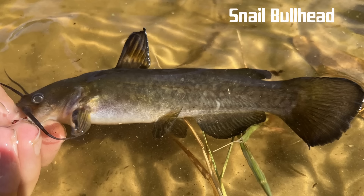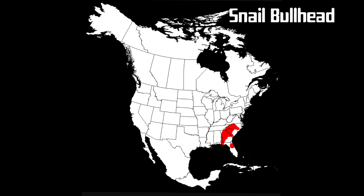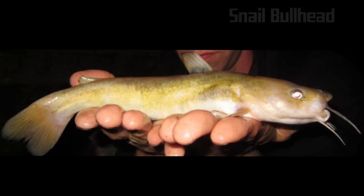The snail bullhead grows to an adult size of approximately 11 inches, but can reach up to 17 inches. The anal fin typically has 17 to 20 fin rays, fewer than that of a related species, the flat bullhead. It can vary greatly in color, but the most commonly observed morphs have brown to yellow-green backs with mottled sides and a white belly. Little is known about this species, and it is not a particularly prized fish due to its small size.